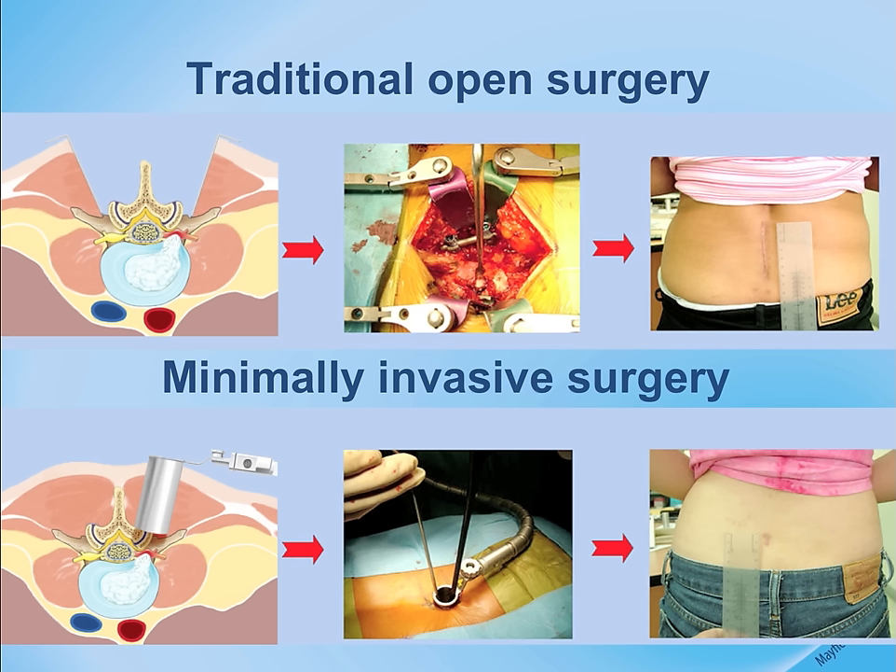This is done with the concept of placing a series of dilators through the spine using x-ray guidance to the target area. The surgery is performed through a small tube, usually less than one inch in diameter, with microscopic visualization.